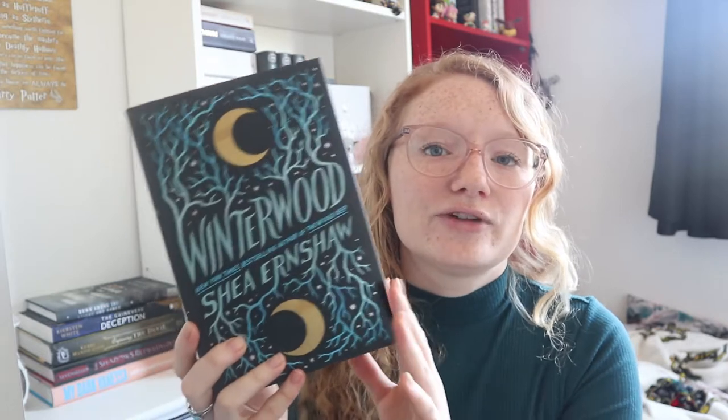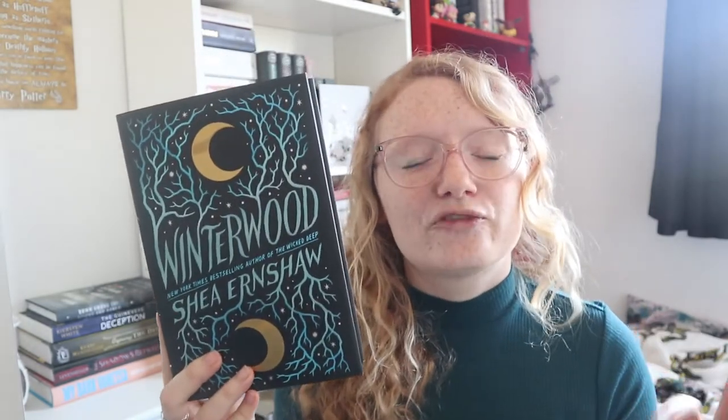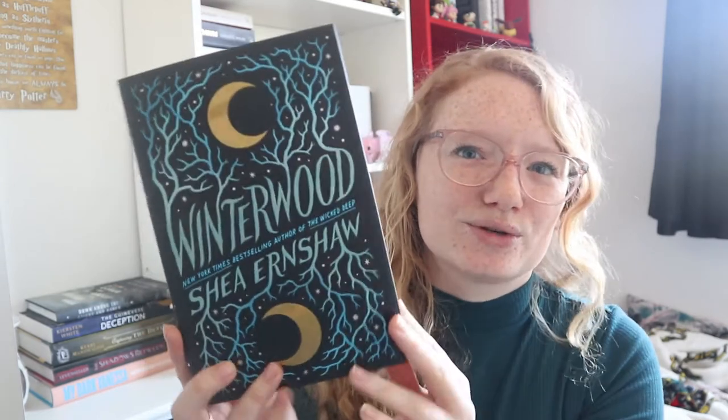Next on the list is Winterwood — this was originally bought for my June TBR and then I changed my mind, but I am looking forward to it. I love this cover, I think it's absolutely beautiful. From what I can remember, it's about a town that lives on the edge of the woods, which are filled with malevolent spirits — some sort of darkness going on there. Then a new person comes to town and something goes wrong. It sounds very fairy-tale-like, which I do enjoy. Honestly it was more of an impulse and cover buy — I think this cover is stunning.